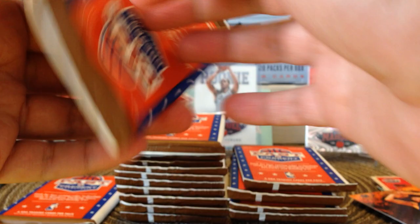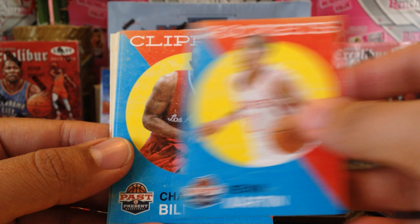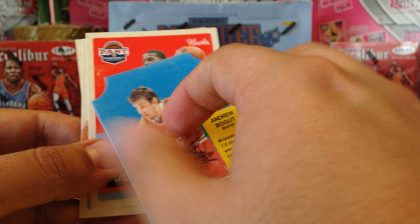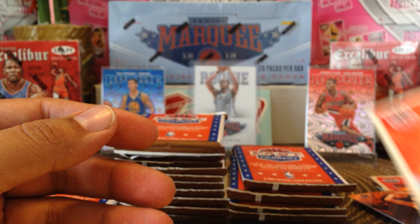We got Mitch Kupchak, Kevin Martin, Chauncey Billups, Josh Smith, and then we got a Bread for Health Andrew Bogut card — number four, not numbered, it's a die cut. Also Joe Johnson, LaMarcus Aldridge, and Andrew Bynum. I haven't seen any rookies so there might not be rookie cards in here.